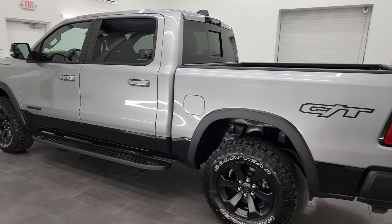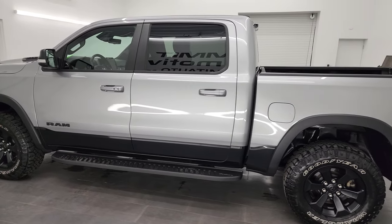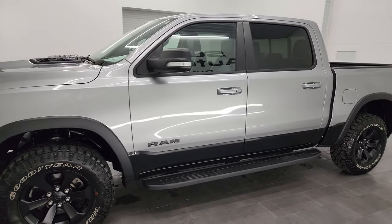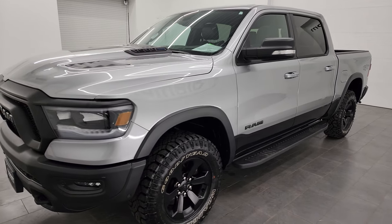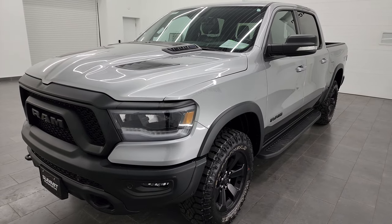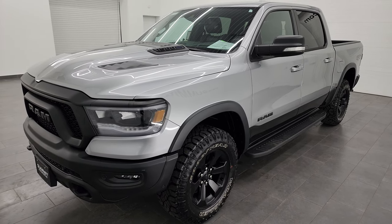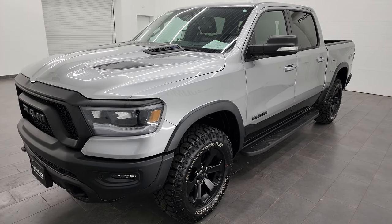This 2022 Ram 1500 has the 5.7 V8 Hemi paired up with the 8-speed automatic transmission. This truck has been fully safetyed and inspected by our service shop per the state of Wisconsin inspection process — it has a fresh oil and filter change, all the fluids have been checked and topped off, and it is 100% ready to go.